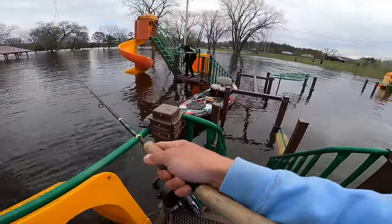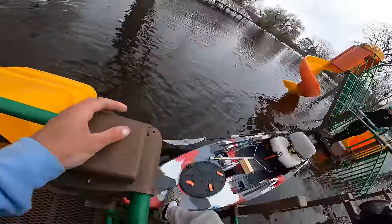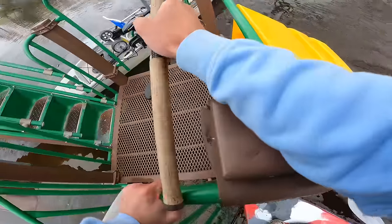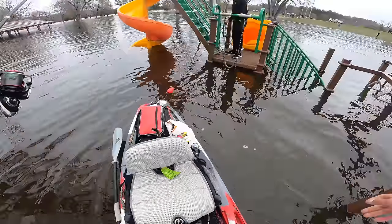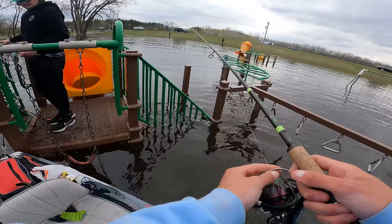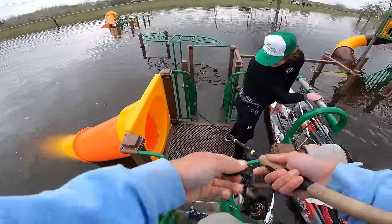This is definitely a first for me. I have never fished on a jungle gym before. This feels a little risky, but I suppose we're gonna risk it. Now we're moving to this side of the jungle gym to fish this side. All I need to do is catch one fish here — that'll make my day. It has to go all the way down in there.